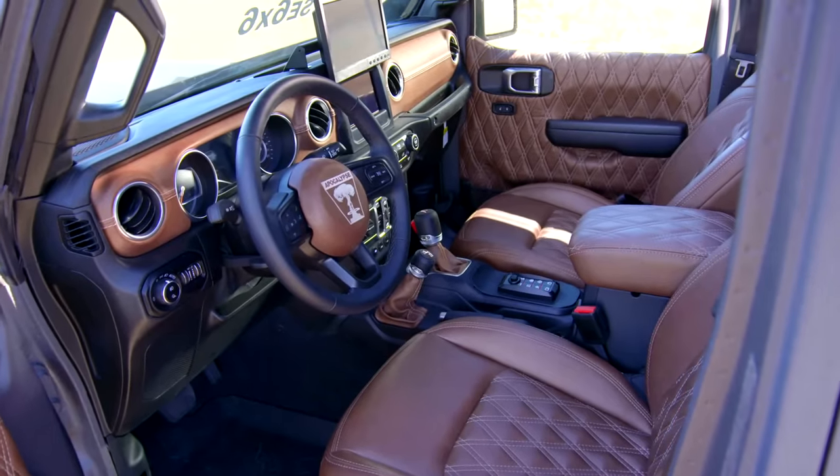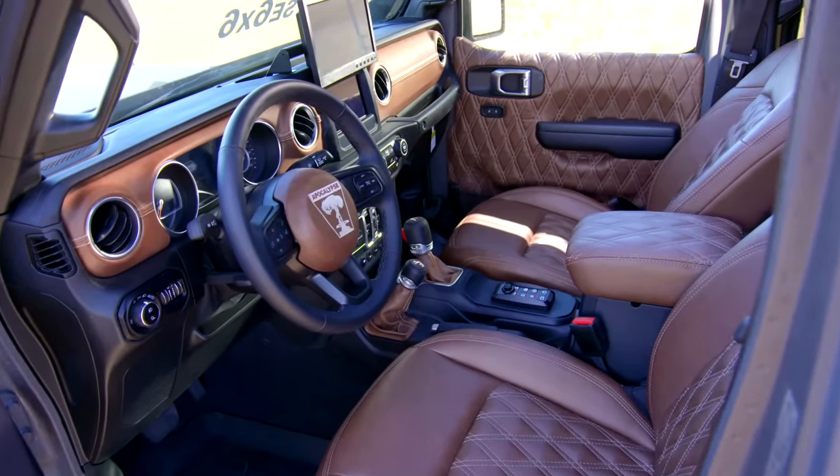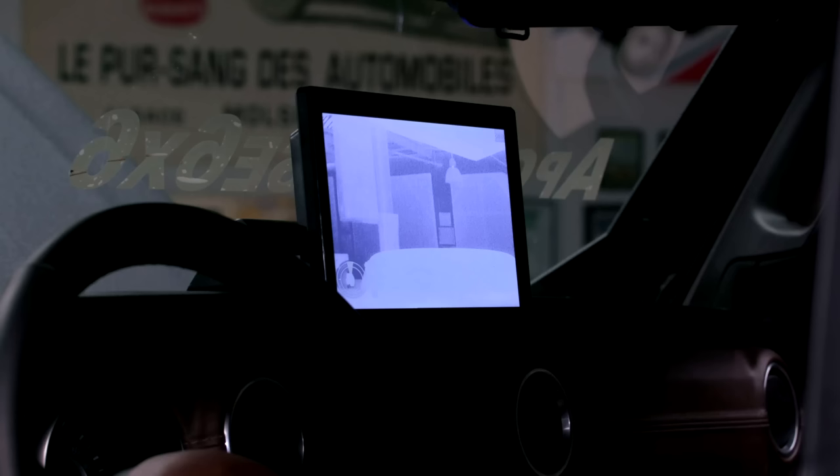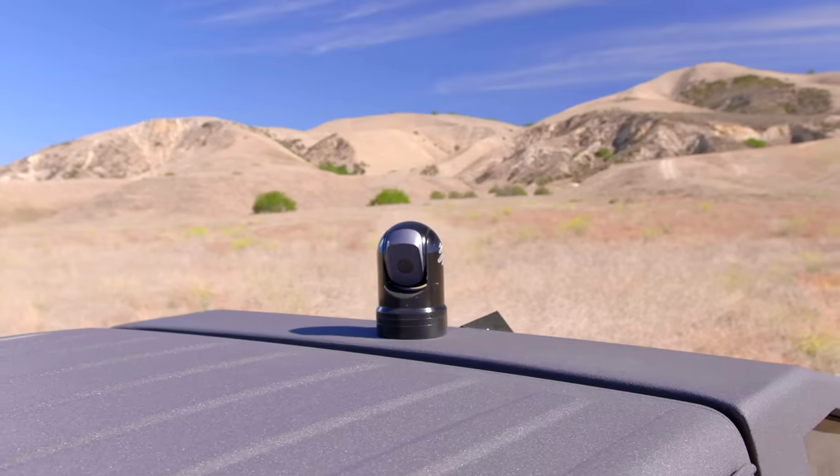The interior is pretty much stock, or? A few modifications on the inside — we have the lighting switch control panel there. But the biggest one is that screen — that's an infrared night vision camera you can control and zip around 360 degrees. So it's infrared; you can see what's going on at night.